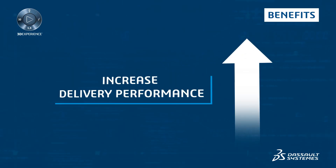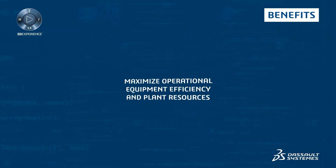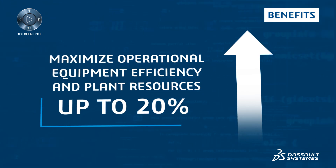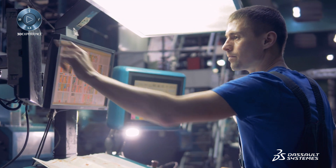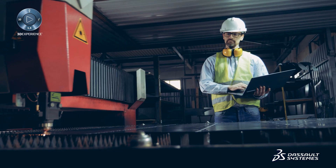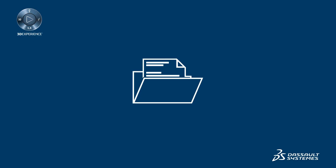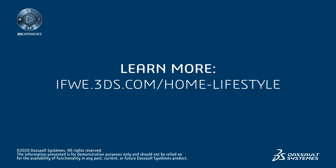You will be able to increase delivery performance and maximize operational equipment efficiency and plant resources up to 20%. Scale up and maximize your capacity with the 3D Experience Platform. Contact us now or download the press release to learn how our jewelry company doubled their production capacity using our production planning solution.